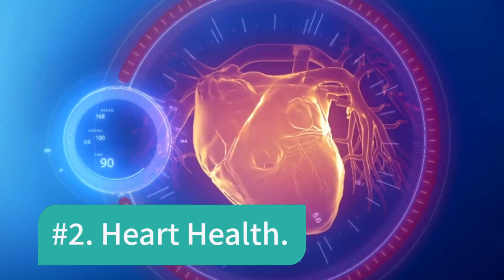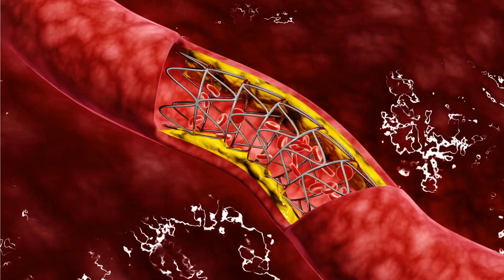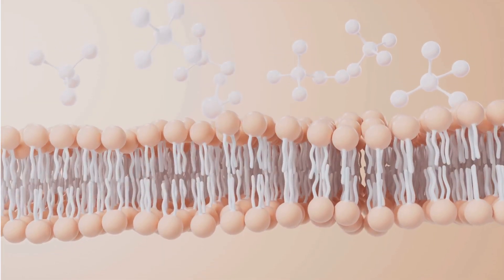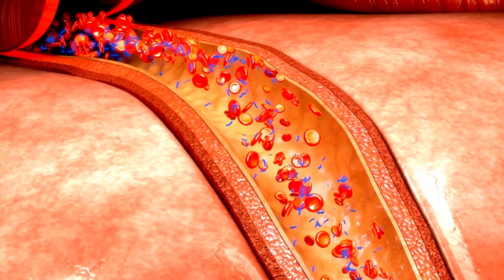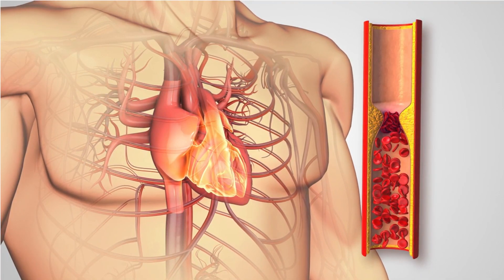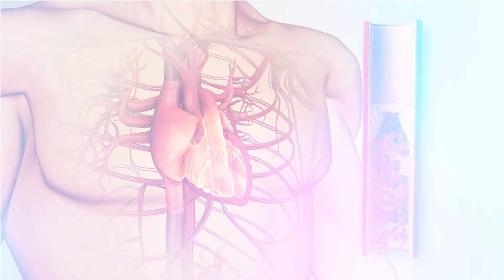Number 2: Heart Health. Sunflower lecithin can help support heart health by promoting healthy cholesterol levels. It contains phosphatidylcholine, a type of phospholipid that can aid in the emulsification and breakdown of cholesterol and other fats, thus preventing the buildup of arterial plaques. This may reduce the risk of heart disease and stroke.